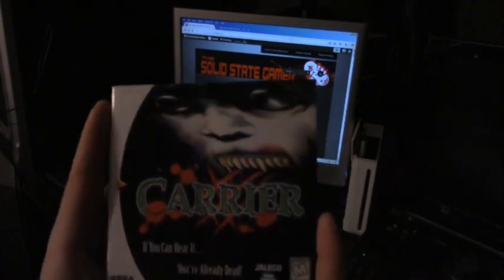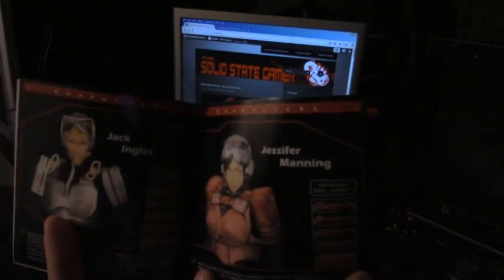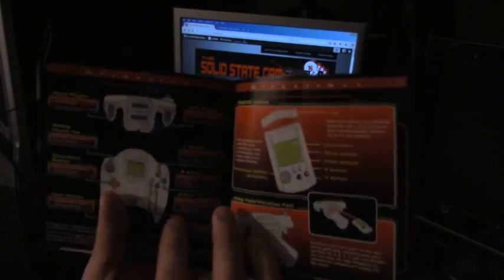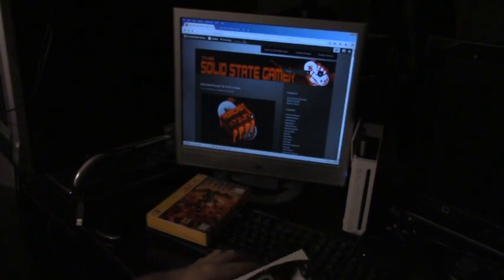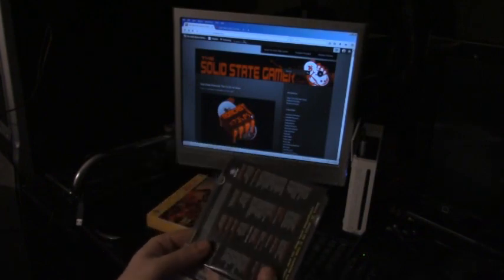Here is the disc and here is the manual. An interesting thing about the US cover art — it's completely different from the European cover art. The European cover art actually uses a drawing from a series of collectible playing cards called Battle Cards that I used to play back in the 90s. The card called Flesh Eater uses the same art as the cover art for the European version of Carrier for the Dreamcast. Anyway, that's Carrier for the Dreamcast, and hopefully at some point I'll do a quick look video on this title.